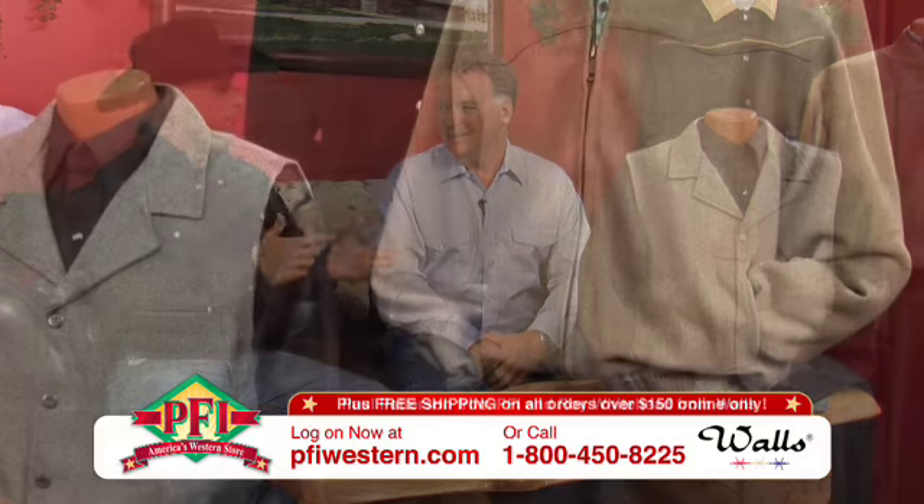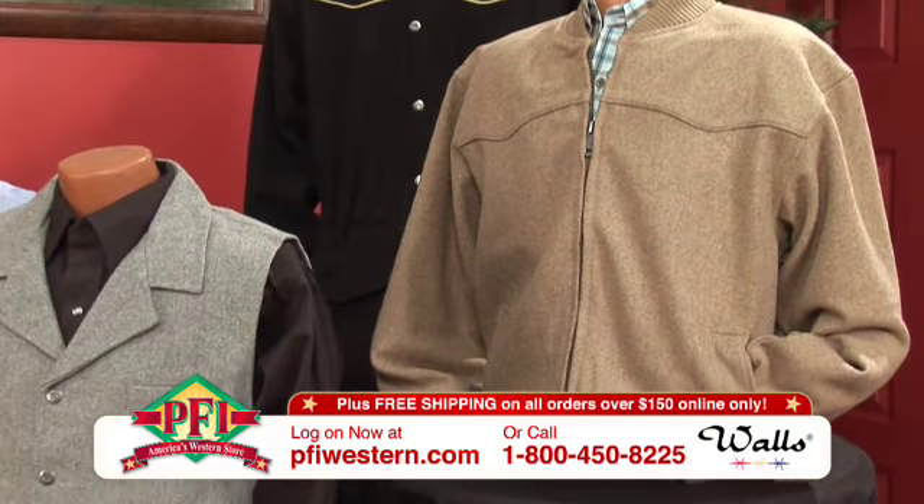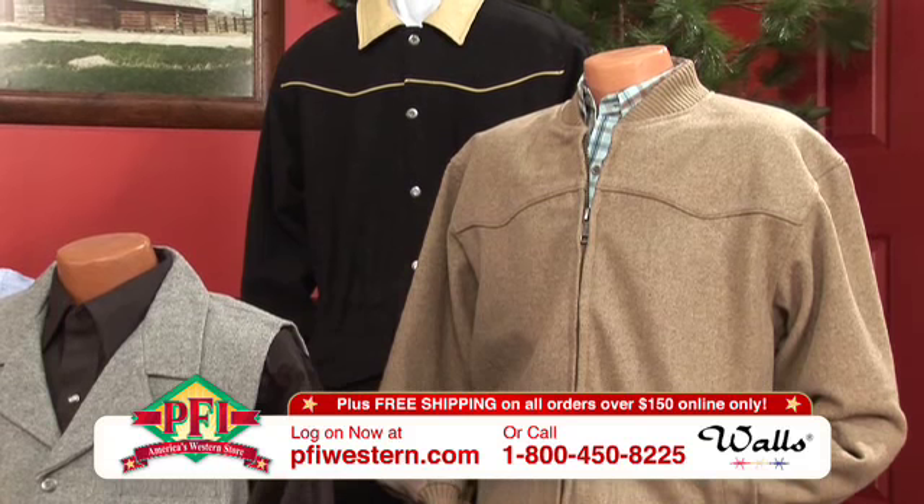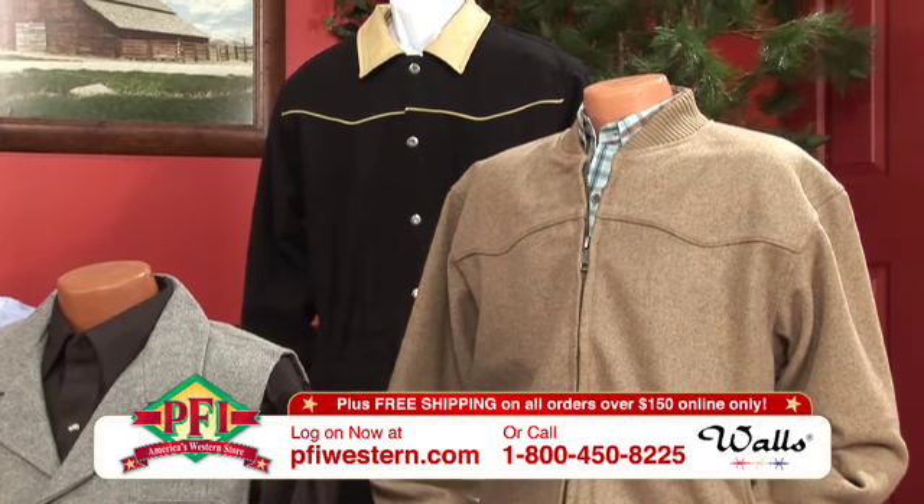Walls' national slogan is the wearable tool, and we've got the wearable tool right over here. Roy, the wool program has been a tremendous program here at PFI. We sell a lot of this. You talk about cowboys and needing a wearable tool, everybody's got to have one of these items in their closet. There's nothing warmer than wool, is there? It's nature's insulation.